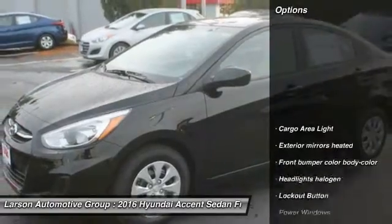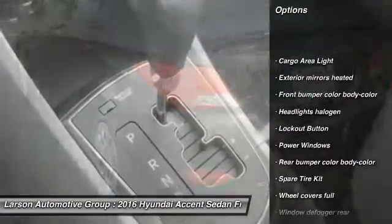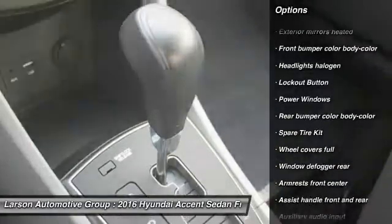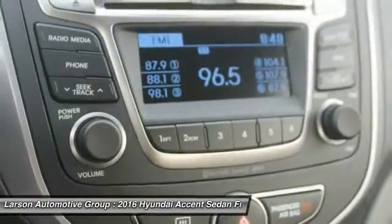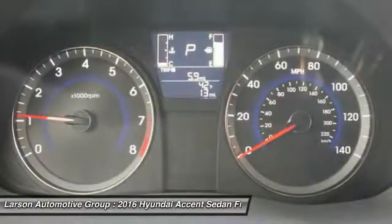Here are some of this vehicle's great options: traction control, power steering, air conditioning, front wheel drive, clock, power windows, trip computer, trip odometer, power brakes, child safety locks.